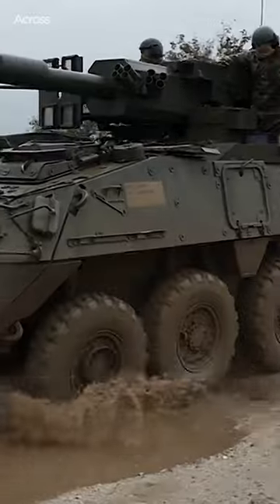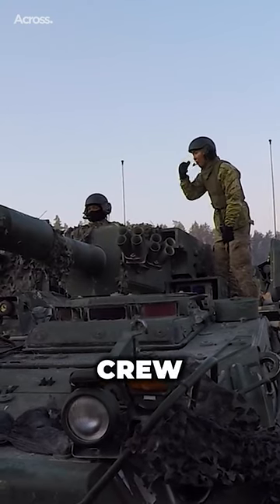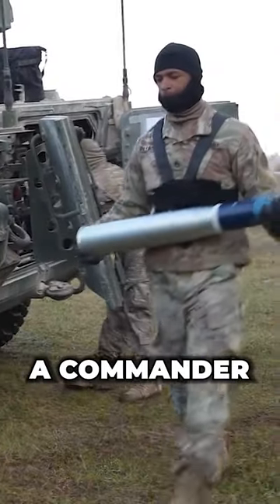This makes the MGS highly effective against armored vehicles, bunkers, and other fortified positions. The MGS has a crew of three, including a driver, a gunner, and a commander.